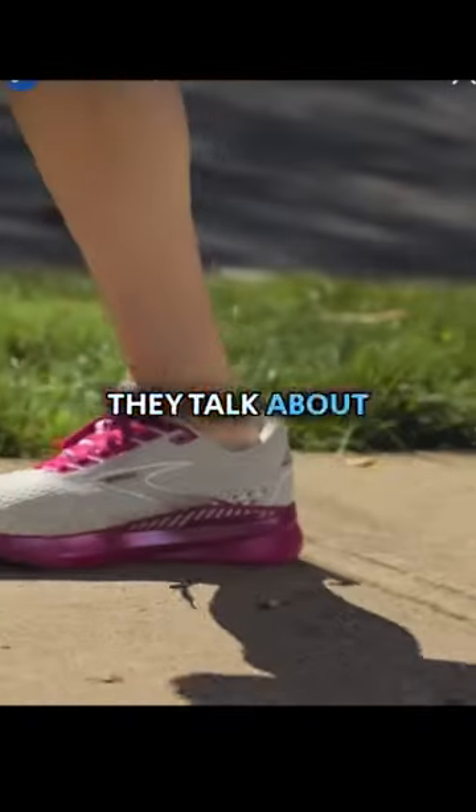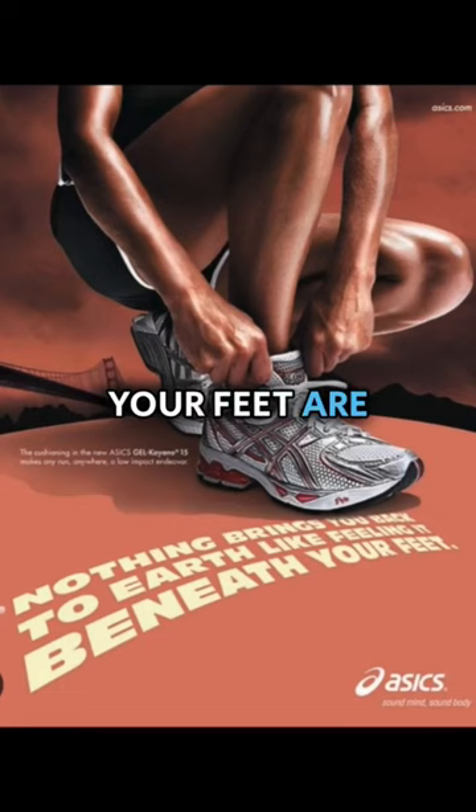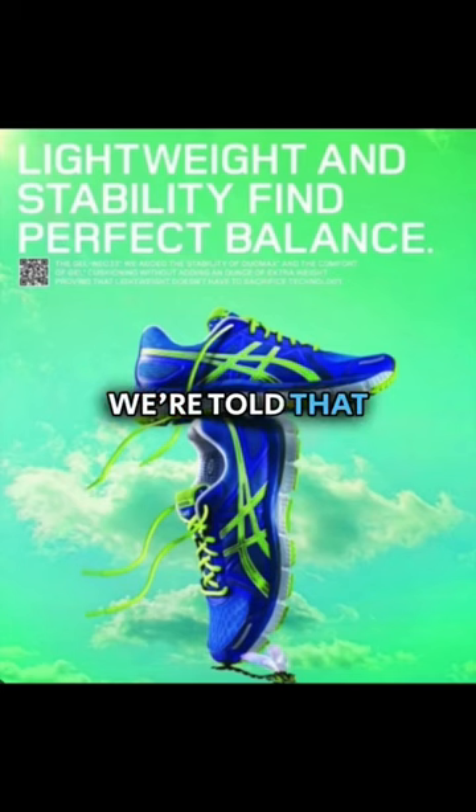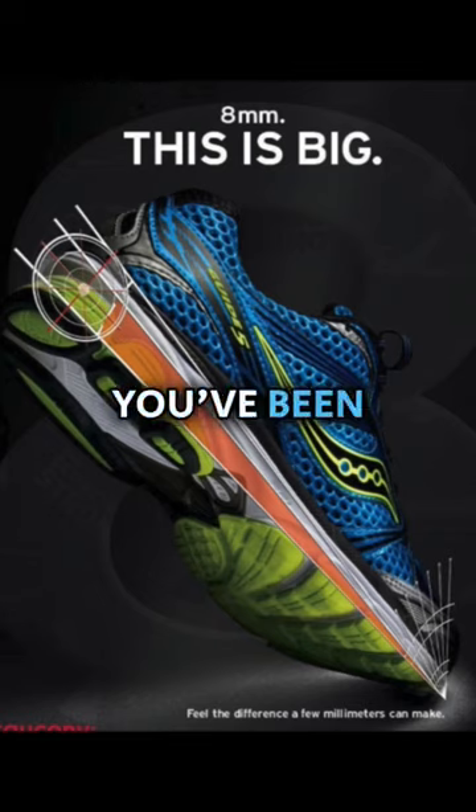Running shoe companies are lying to you. They talk about stability and comfort. They tell you that you need a massive cushioned shoe to run. They say that you're too weak and need support. And even though we're told that all the shoe technology keeps improving, injury rates for running keep rising every year. Something is wrong, and it's not you — it's the shoes you've been sold.